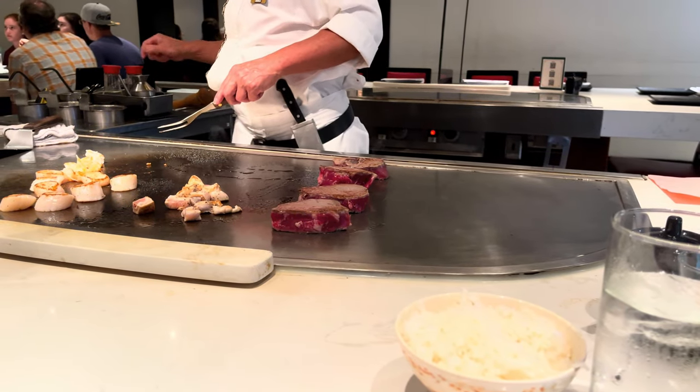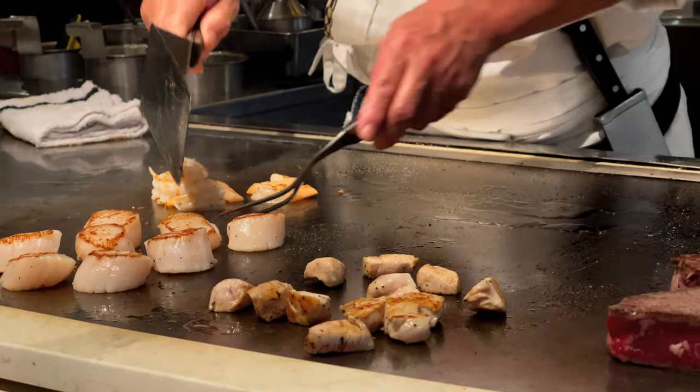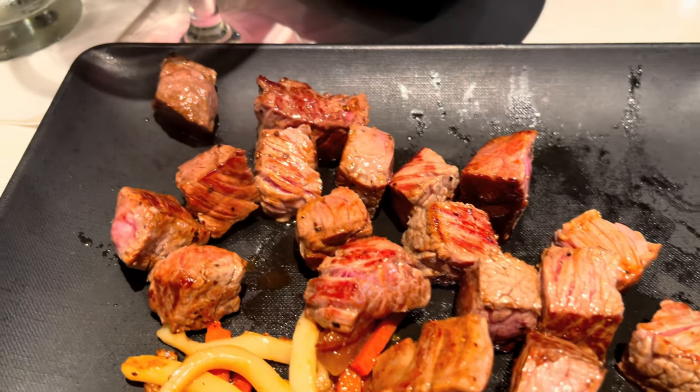As the chef starts to cook the main courses, they will dazzle you by spinning and throwing their utensils. I never realized how dangerous eating here sounds, but I promise it's completely safe — we've never seen anyone get hurt. Hit in the face when the chef tosses a shrimp toward them so they can try and catch it in their mouth? Sure, but never hurt.